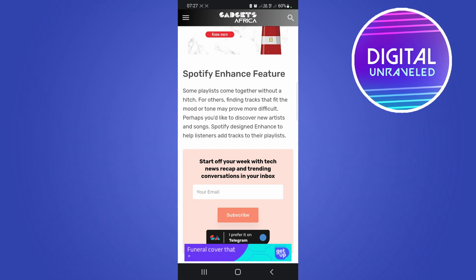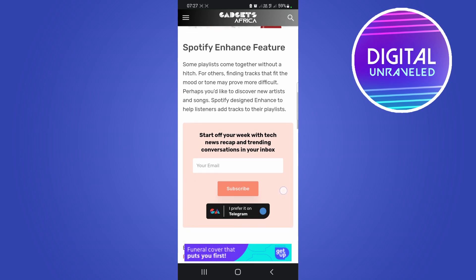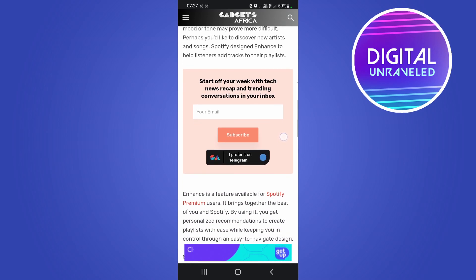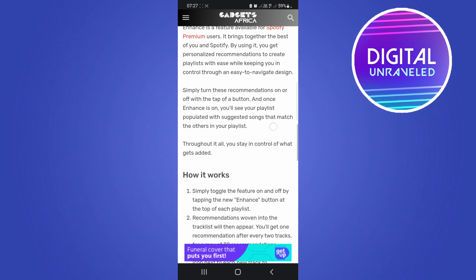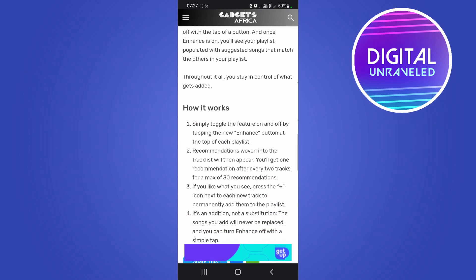Spotify designed Enhanced to help listeners add tracks to their playlists. So if you're creating a mix for a road trip or a party and you're not sure what music to add, the Enhanced feature is going to help you add songs that will fit well into your playlist. You need Spotify Premium to use Enhanced, and if you do have that, you simply toggle the feature on and off by tapping the new Enhance button at the top of each playlist.